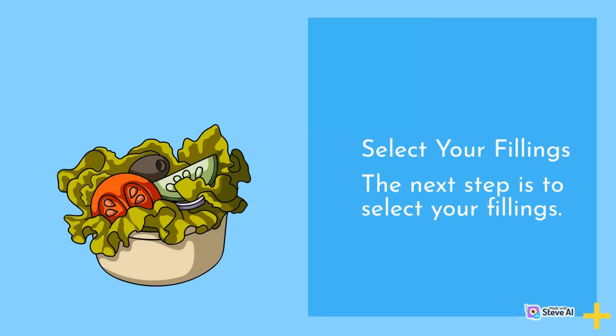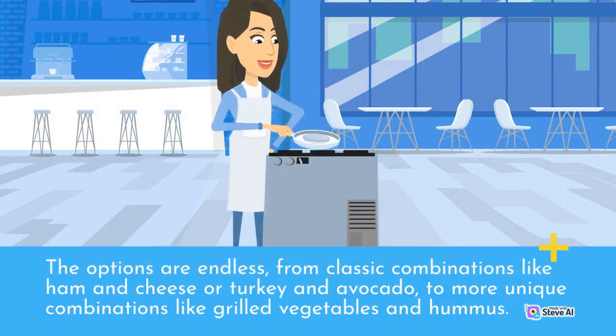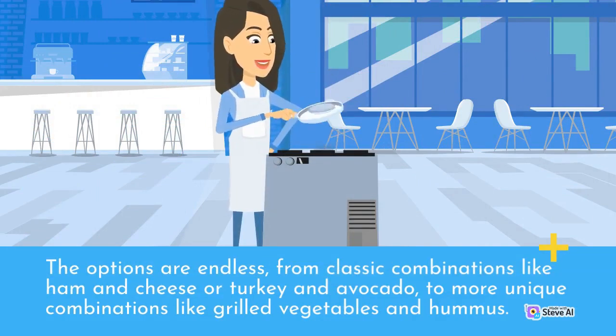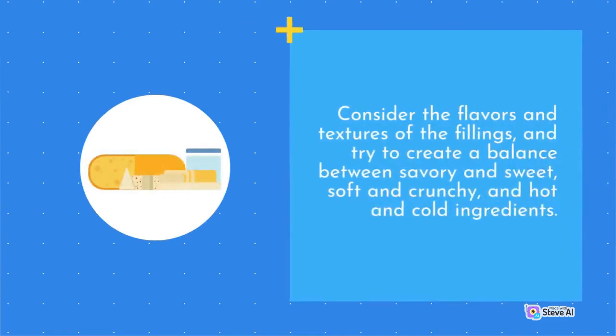The next step is to select your fillings. The options are endless — from classic combinations like ham and cheese or turkey and avocado, to more unique combinations like grilled vegetables and hummus. Consider the flavors and textures of the fillings, and try to create a balance between savory and sweet, soft and crunchy, and hot and cold ingredients.